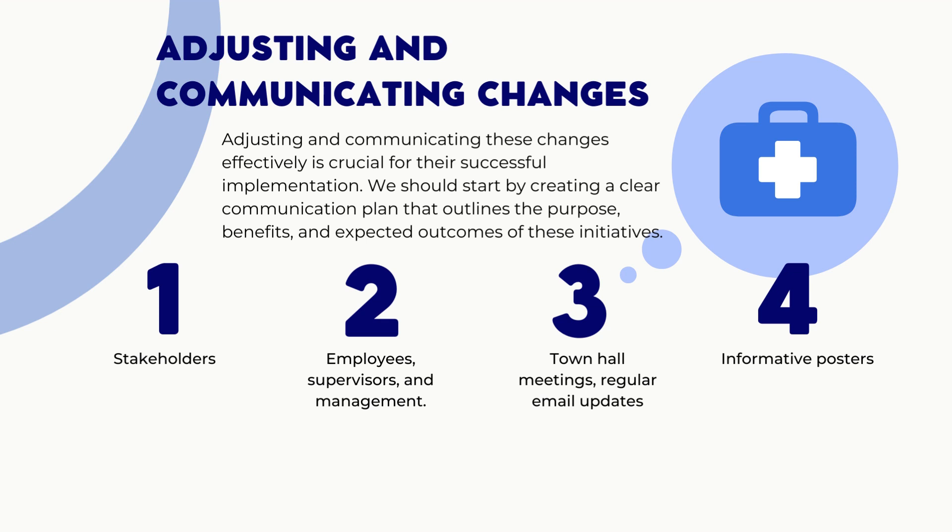Adjusting and communicating these changes effectively is crucial for their successful implementation. We should start by creating a clear communication plan that outlines the purpose, benefits, and expected outcomes of these initiatives. It's important to involve all stakeholders early on, such as employees, supervisors, and management. Town hall meetings, regular email updates, and informative posters can be used to disseminate information and gather feedback from the affected stakeholders.